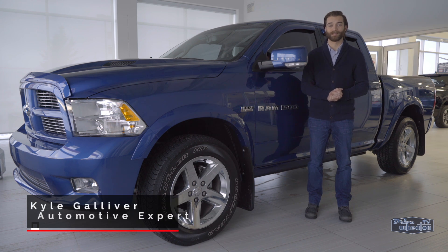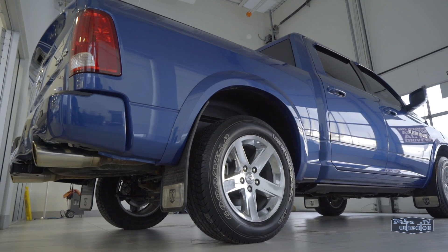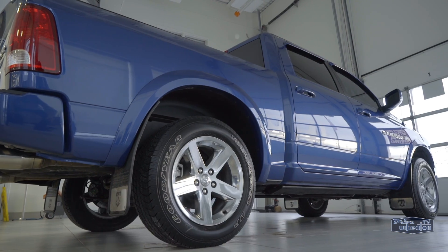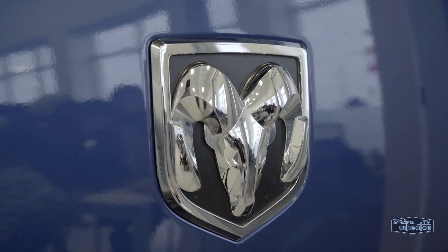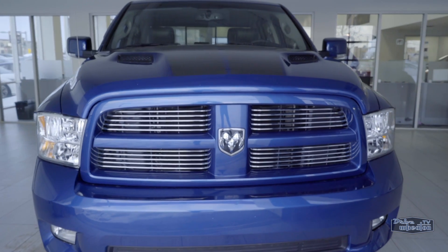Hey, I'm Kyle from Drive Wheaton TV showing off another ride from Wheaton Honda. How about a seven-year-old pickup truck that's essentially brand new? This 2011 Dodge Ram 1500 Sport has less than 12,000 kilometers on it.